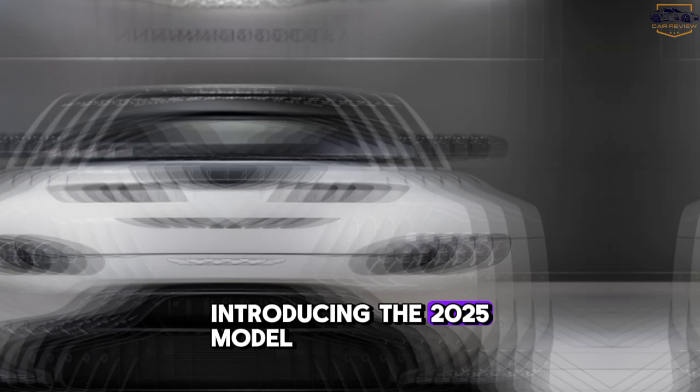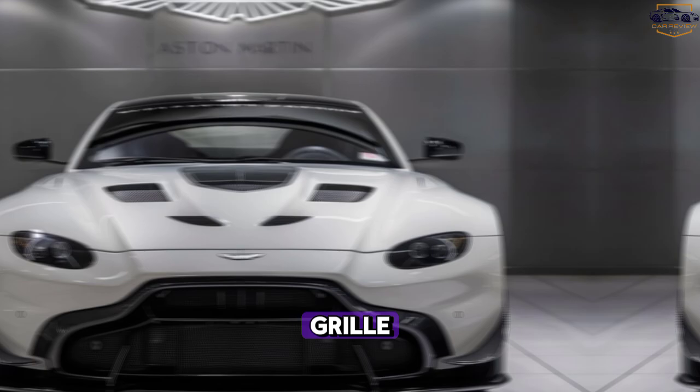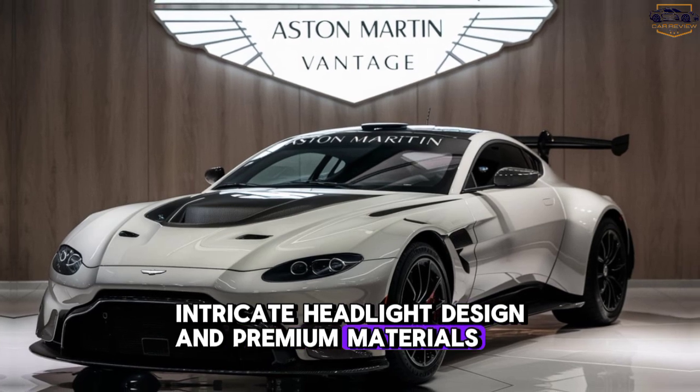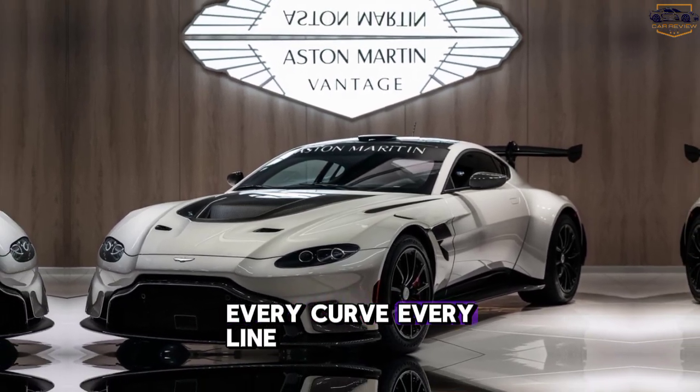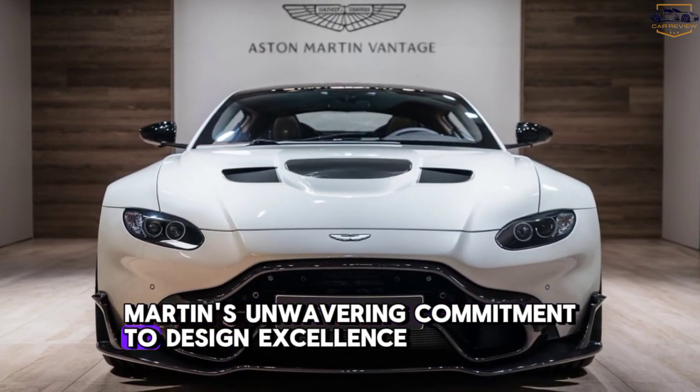Introducing the 2025 model. Focus on design details: the iconic grille, sculpted body lines, intricate headlight design, and premium materials. Every curve, every line — a testament to Aston Martin's unwavering commitment to design excellence.